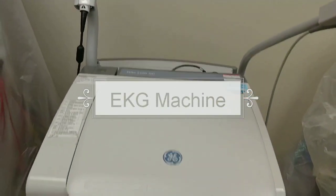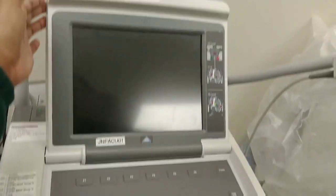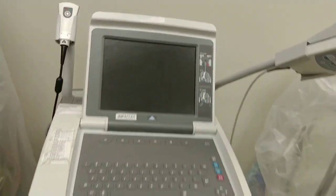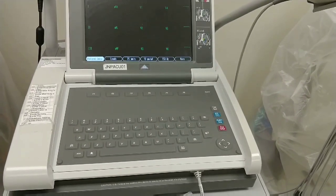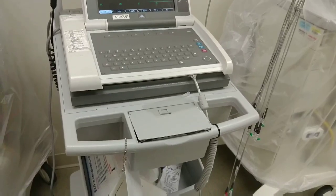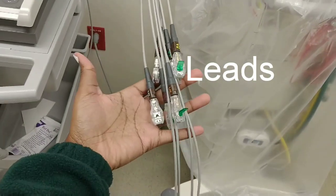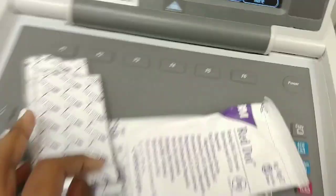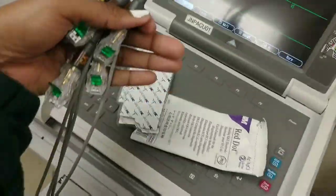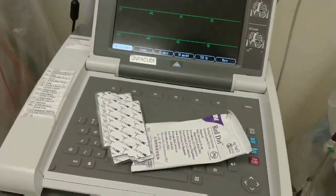So this is an EKG machine, and you would do this to get the heart rhythm. You turn it on like this. If you have a patient that has chest pain or anything, you would use this machine to get their heart rhythm. Over here you have the leads, and these are the electrodes. You put the leads onto the electrodes, and this would go on the patient's chest, which gives you a signal — the heart rhythm.